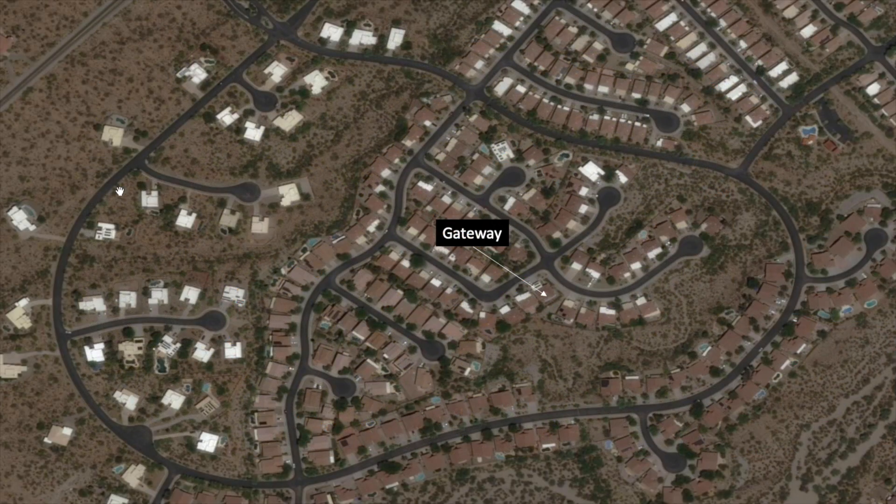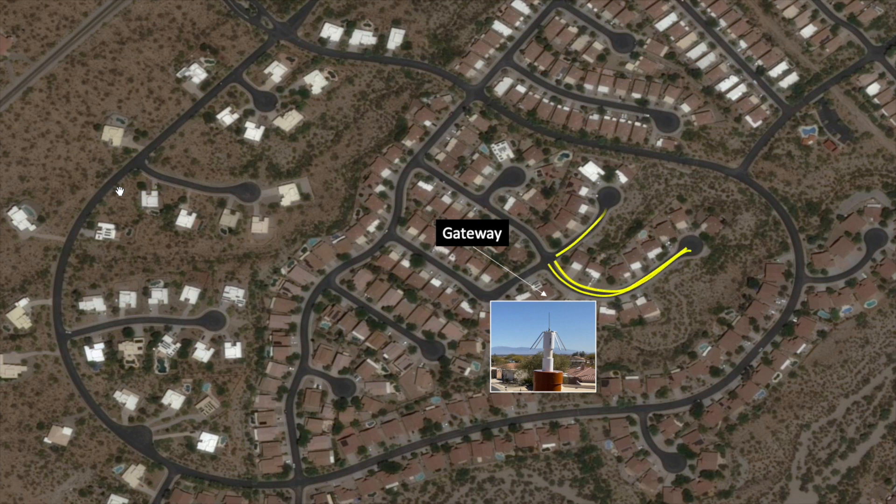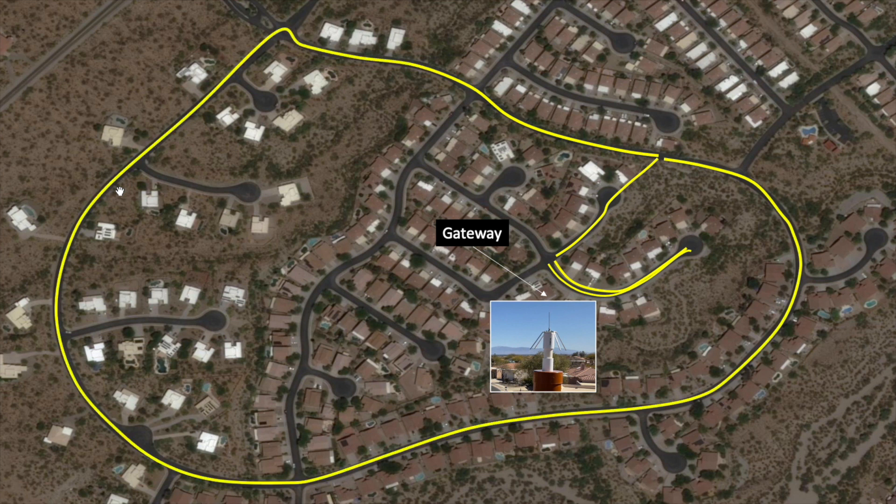Hi folks! If you watched my last video, you'll know I tested the range of my Rack Gateway and homebrew antenna installed on the roof of my home in the Tucson, Arizona foothills. In support of this test, I took a walk around my community with two nodes registered to the same application ID.